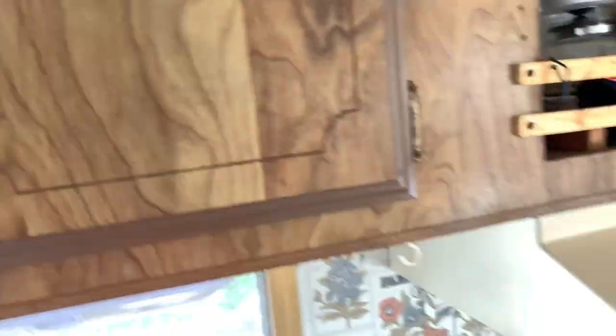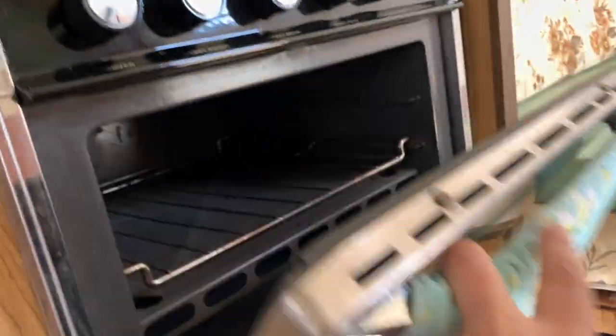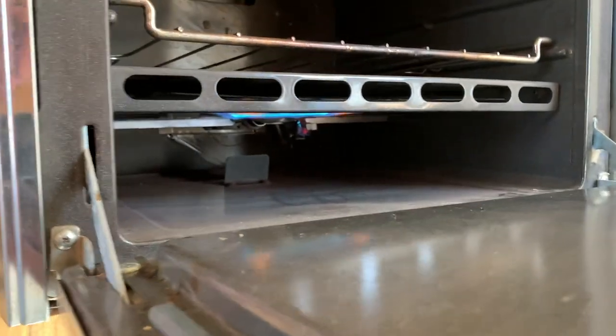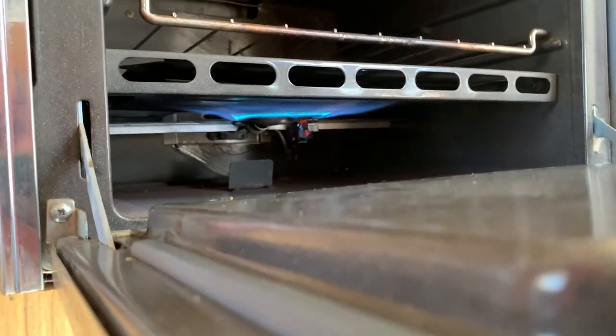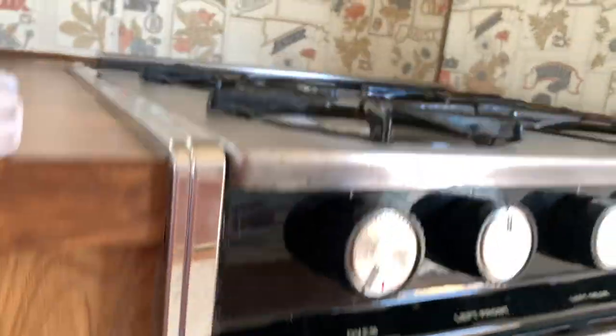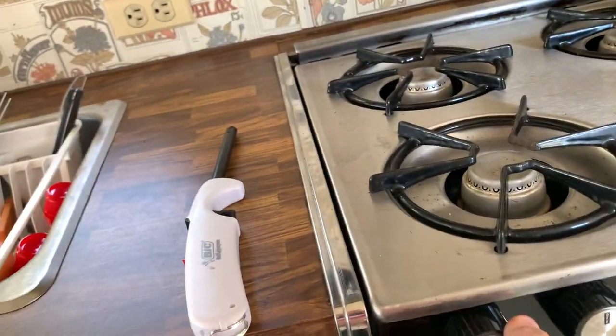Oh, the oven's on — let's go check it out. So the oven still works. Like I said, all original — it's crazy, stuff's from 1983 and it all still works. So I'm going to shut that off. When you're traveling, you're going to shut the pilot off.